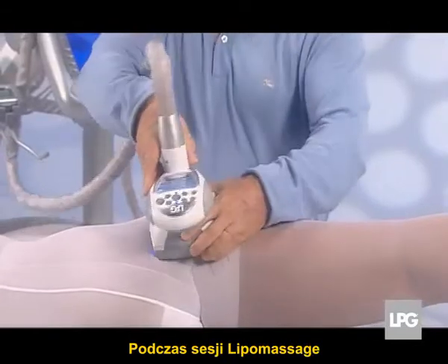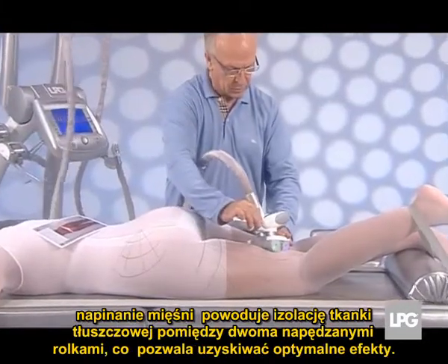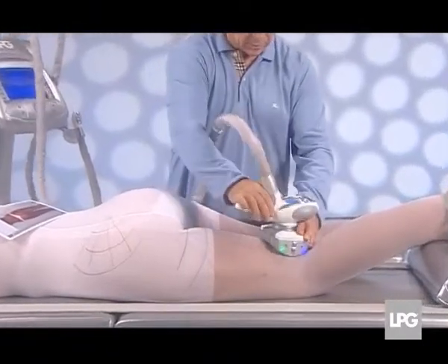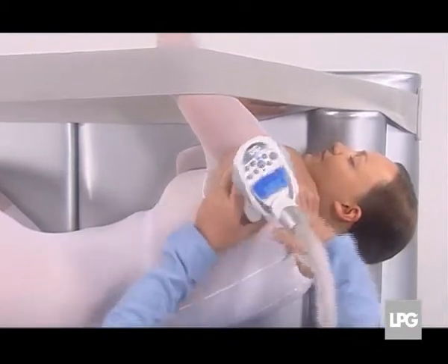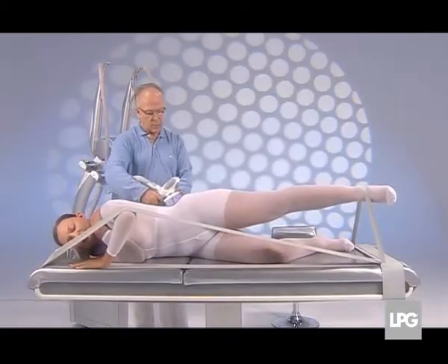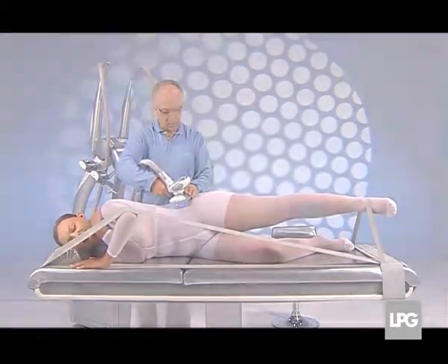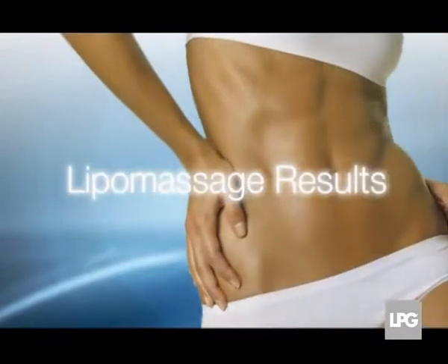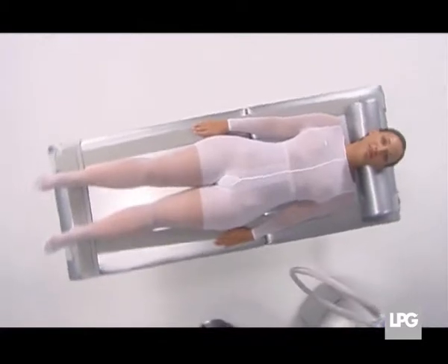During a lipomassage session, the muscular contraction performed throughout the session isolates the fat between the two motorized rollers to optimize the treatment. The result: spectacular and targeted results in just a few sessions.